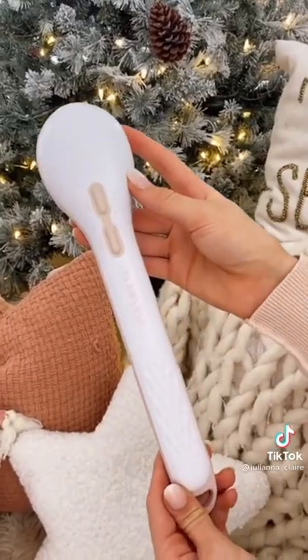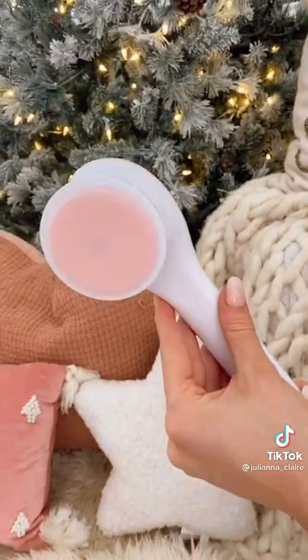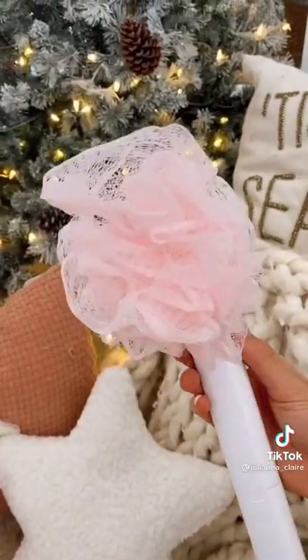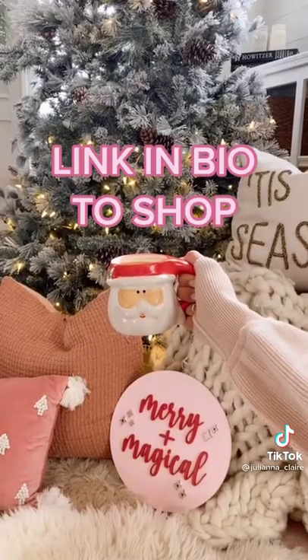And this Total Body Spa Brush Kit is currently under $20 on HSN.com and comes with 3 cleansing heads that you can switch out. It also includes a chamber to add your favorite soap. Link in bio to shop.